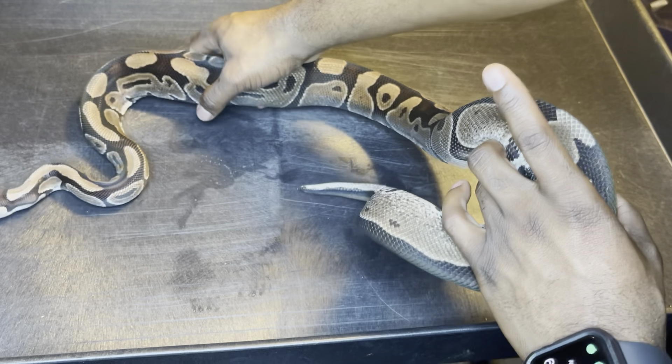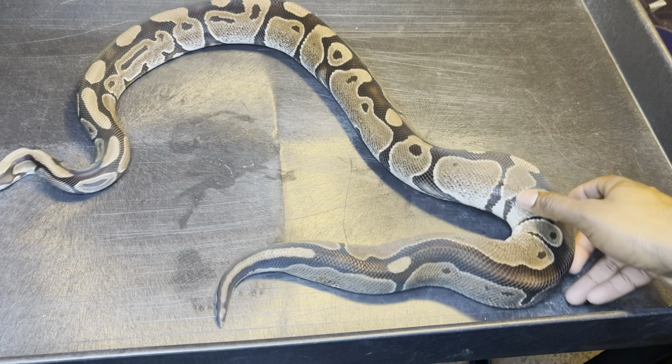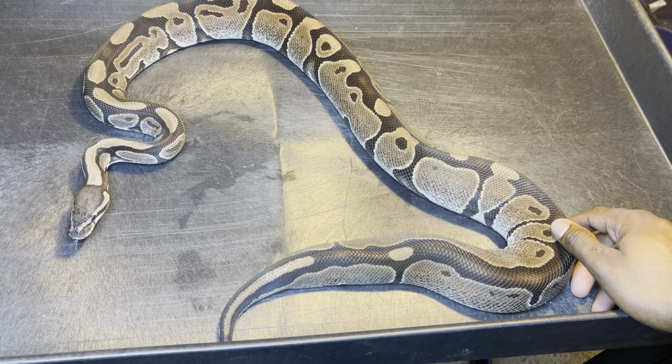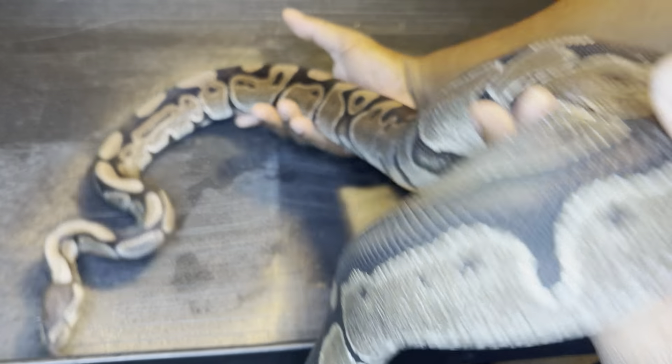Next is my visual xantic — she has eggs hatching in about three weeks with that bamboo 100% VPI male. Those are gonna be wild; I can't wait to see how they look. She laid six good healthy eggs — I was so proud of her, first-time mom right here.